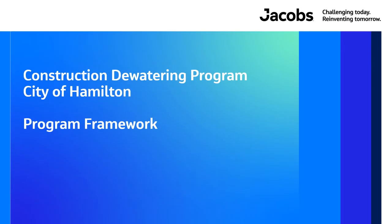Hello and welcome to this presentation on the new construction dewatering program that the City of Hamilton will be implementing.